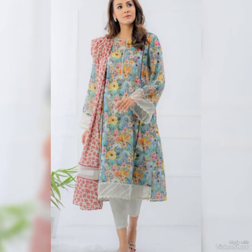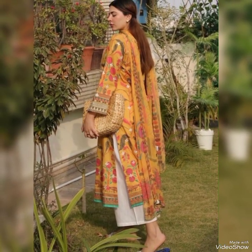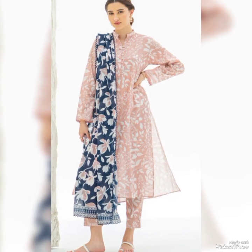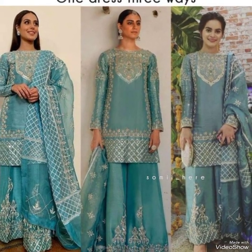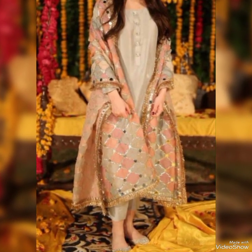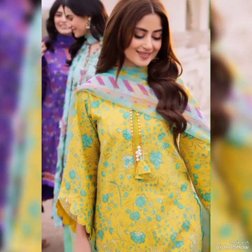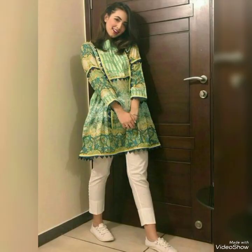Also guys, watch our previous video that we uploaded yesterday — if you are looking for a dress, that video is for you. If you are a university-going student looking for a two piece or three piece long suit, also watch our previous video.